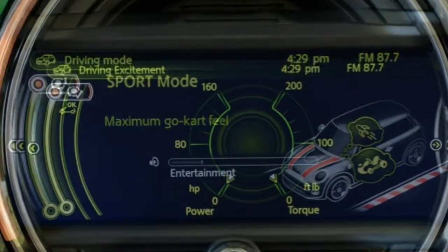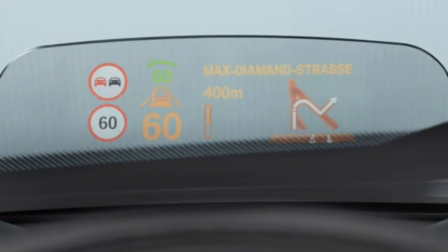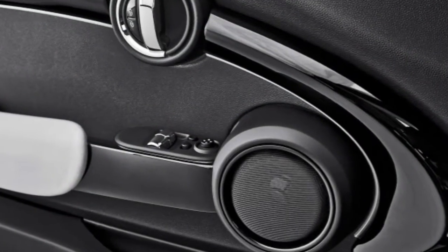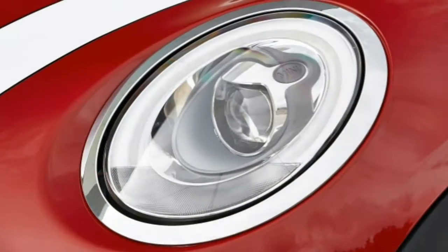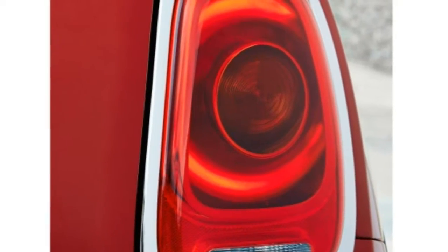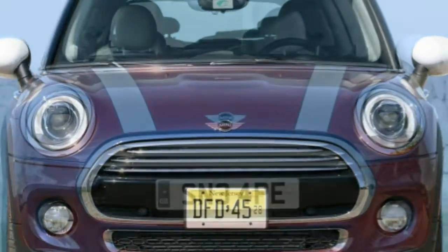What's new for 2017? The Mini Hardtop gets slight revisions to standard and optional equipment. Last year's media package — 6.5-inch screen, smartphone app integration, and a front armrest — is now standard on all hardtops. Adjustable driving modes are no longer standard on the Cooper model, though they can be added back in, while dynamic ambient lighting is now part of the premium package. Finally, a Mini 7 Special Edition debuts with special upholstery and wheels.